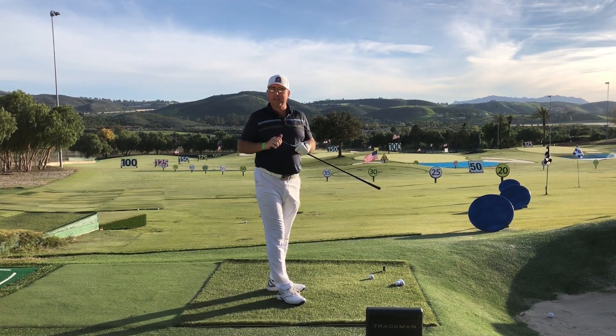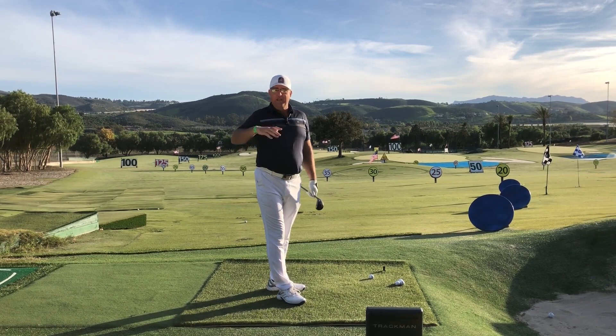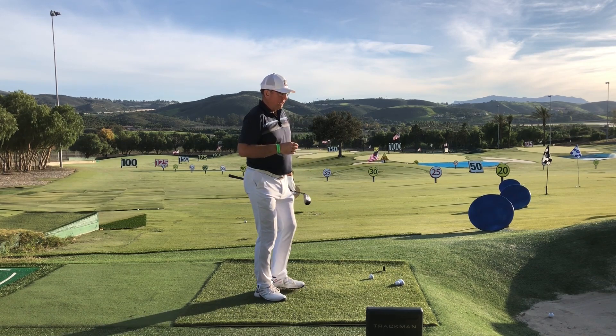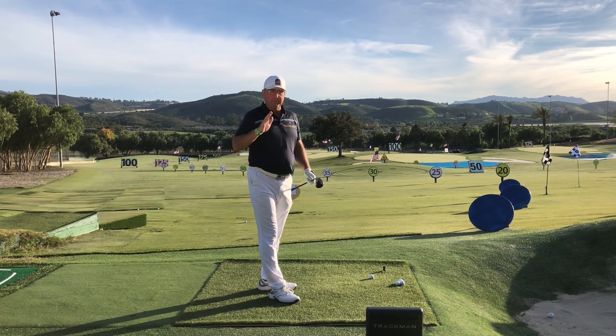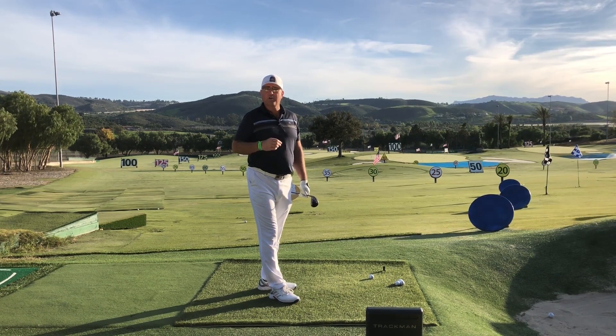Not only was he a success on the PGA Tour, but he followed it up with even greater success on the senior tour, where he won another couple dozen tournaments and still remains the all-time wins leader among senior players in history — the most victories. He pretty much dominated the senior tour for 10 years, all throughout his 50s, all the way to 60 years old, still an incredibly powerful force on that tour.